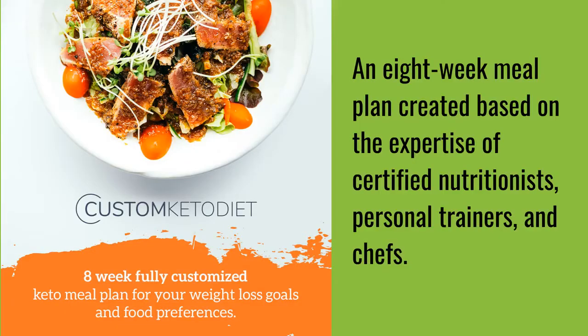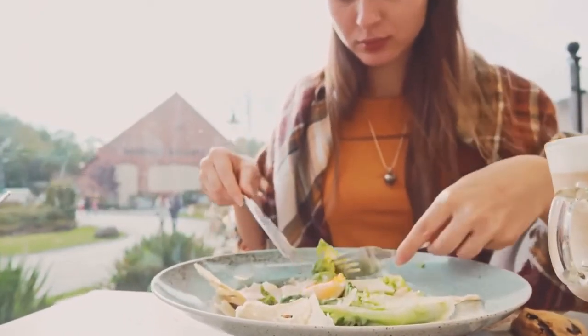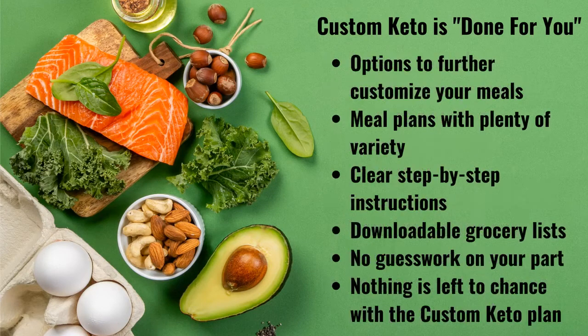So we can see that the keto diet can actually be delicious. Now let's return to the Custom Keto program. This is an eight-week meal plan designed by nutritionists, personal trainers, and chefs. Custom Keto will also coach you on the healthy eating habits to adopt after you've completed the eight-week program. It is a diet optimized for you personally based on your own individual and ideal calorie and macronutrient intake. It designs delicious meals based on your own food preferences, with options to further customize your meals.